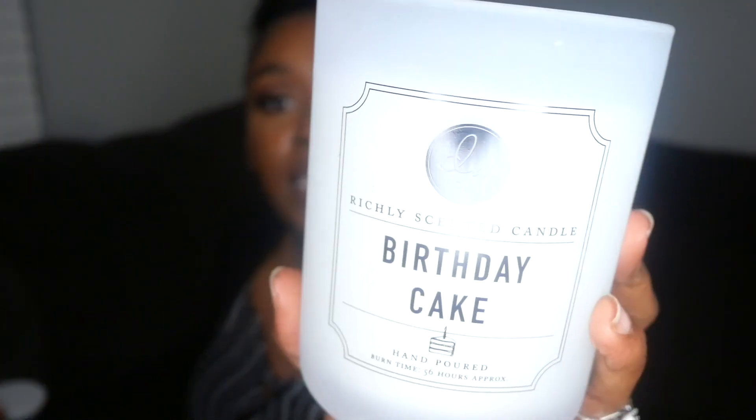I also picked up another DW Home candle — this is the Birthday Cake scent. Y'all, this smells just like a vanilla birthday cake. This was $9.99. I'm super excited about it; I'm just waiting for my current Bath & Body Works Merry Cookie Christmas candle to finish burning before I start this one.